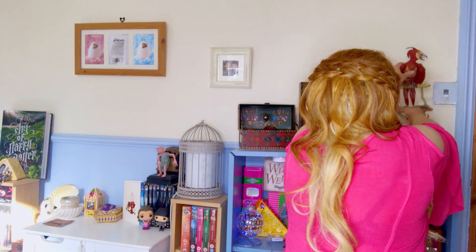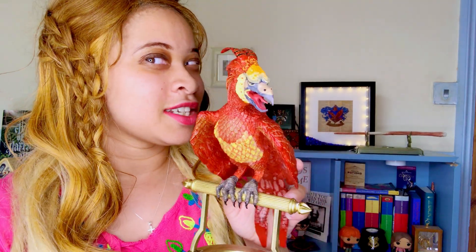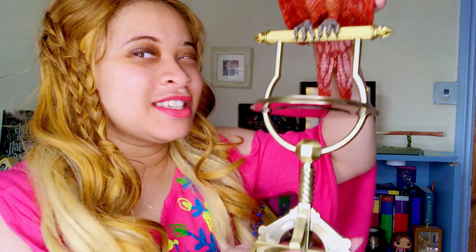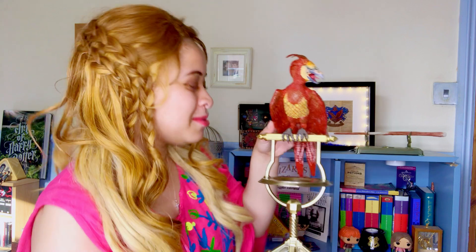The last thing I wanted to show you is this absolutely beautiful Fawkes the Phoenix. Don't you just love him? The detail on him is incredible. He comes on a brass stand and there's a little dip in the stand where his ashes fall and then he rises from the ashes and lands on there. It's absolutely beautiful. He was on my wish list and I finally got the exact one I wanted, and I'm very happy with him.